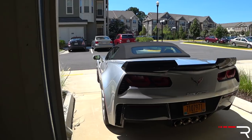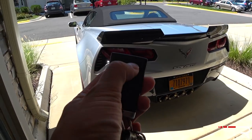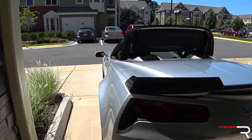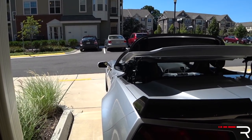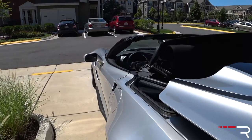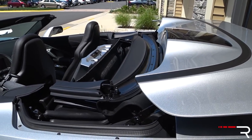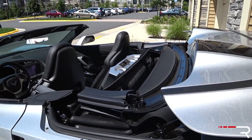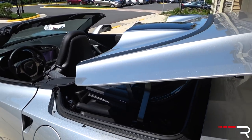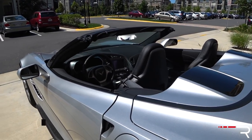My favorite feature about the Vette is the fact that you can actually open the top from the remote. All you have to do is push the unlock button once and then push and hold this button here until the top goes all the way down — it'll actually beep when it tells you it's done. It is a little bit of a slow top and sometimes it doesn't finish, so I have to hit the unlock button again and push and hold the top close button. It's not perfect — I've seen faster tops — but when it beeps, that's when it tells you it's done.